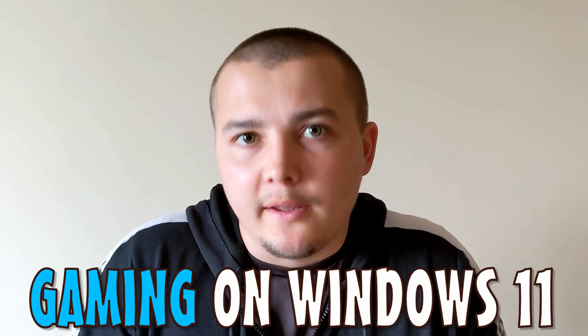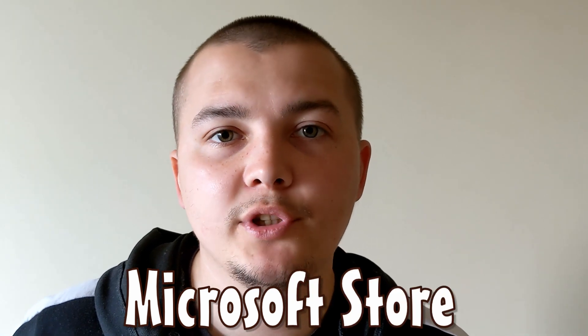Hello everybody! Gaming on Windows 11 is not something new. Increasingly, many users are trying to install Android games on Windows 11. In the Microsoft Store I noticed one interesting thing — almost all games were ported from the Google Play Store. So today I will compare Windows 11 Microsoft Store and Chrome OS Google Play Store.